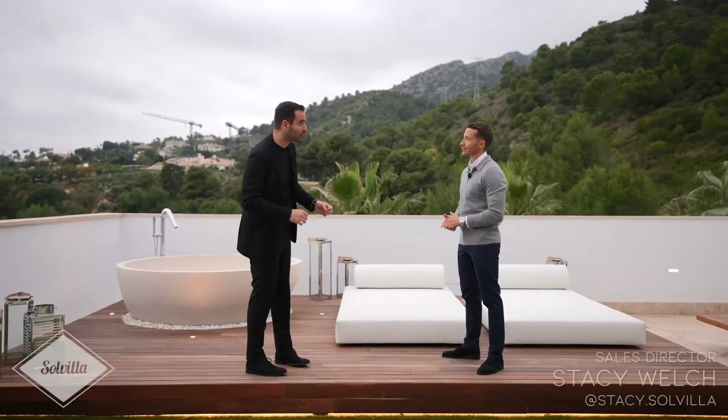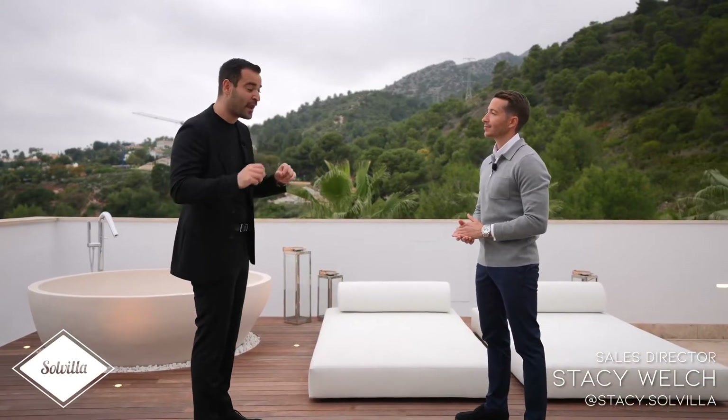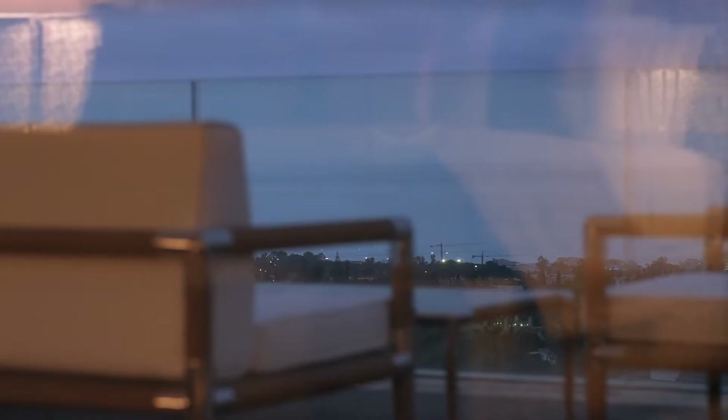Before we end this tour, I want to bring Stacy here one more time. Stacy, thank you so much for having us here in Marbella — our trip has been so much fun so far, and I know we got really exciting episodes coming up as well. My pleasure — thank you for coming again. We've got exciting new projects to see over the next few days. We're also really big on showing the properties at night to our viewers — so we want to spend a couple of hours here, wait for the sun to go down so we can see this place at dusk.